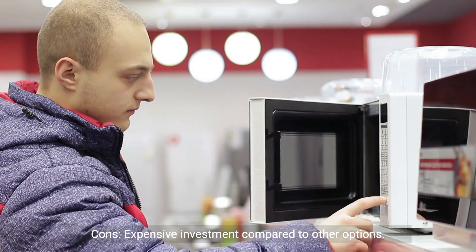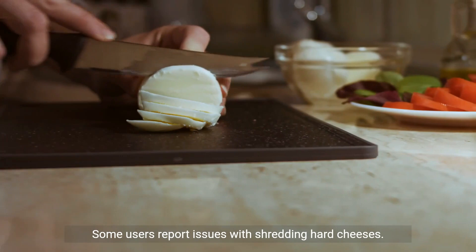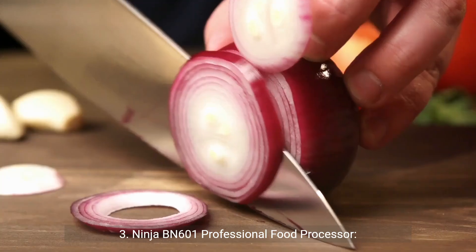Cons: expensive investment compared to other options; can be bulky and heavy for some users; some users report issues with shredding hard cheeses.